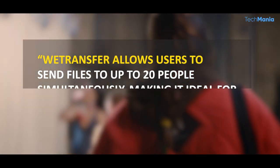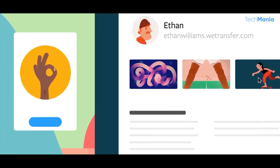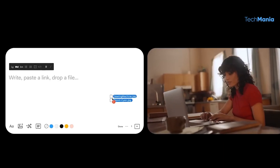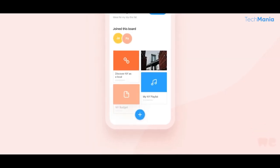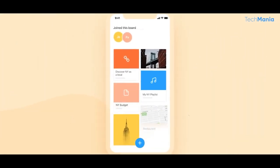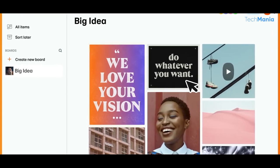WeTransfer allows users to send files to up to 20 people simultaneously, making it ideal for group collaborations. The website also has the option to password protect files. Something else that sets WeTransfer apart from its competitors is the Boards feature. This allows users to create a visual mood board of images, videos, and other files to share with others. Boards can be public or private, and users can collaborate with others to add and remove files. This feature is particularly useful for creative professionals who want to share their ideas with clients or colleagues.